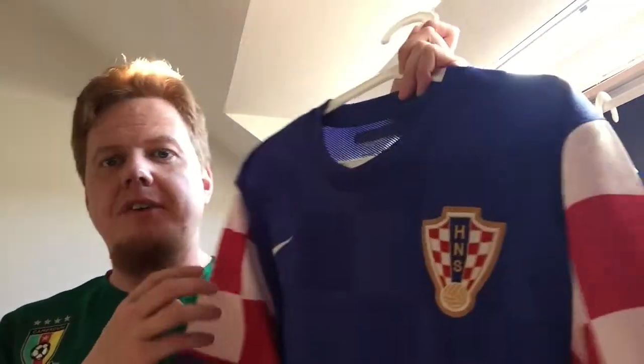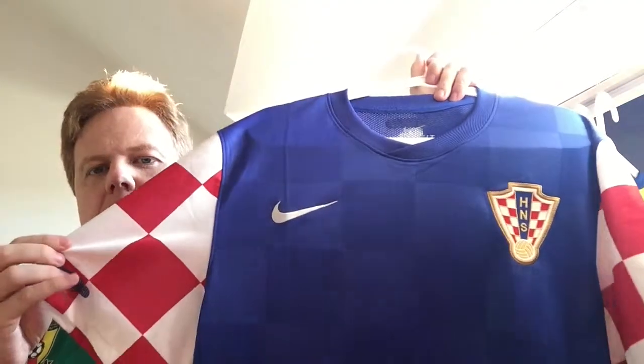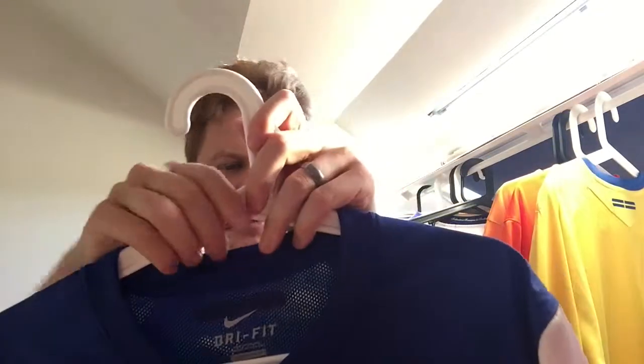It is not my favorite design, but it's exactly what a Croatia jersey should be: blue, with the check pattern showing up somewhere. Croatia away jersey, I gotta say. This one is special not only because of the price, but this is the player version, and you can tell this on a few spots.